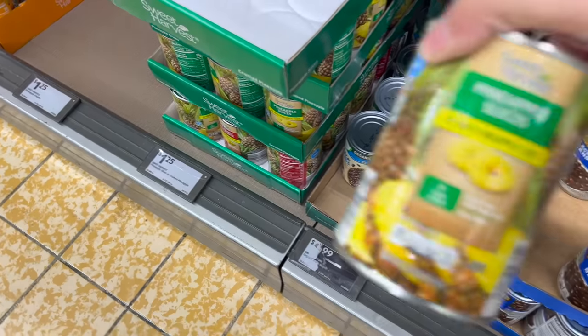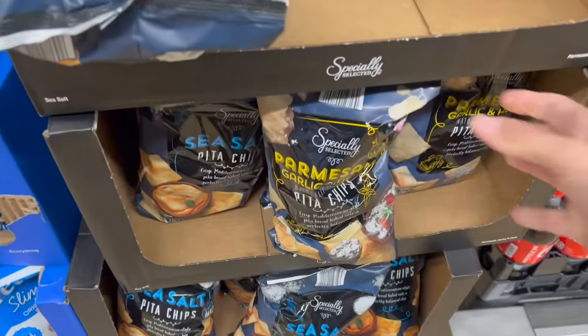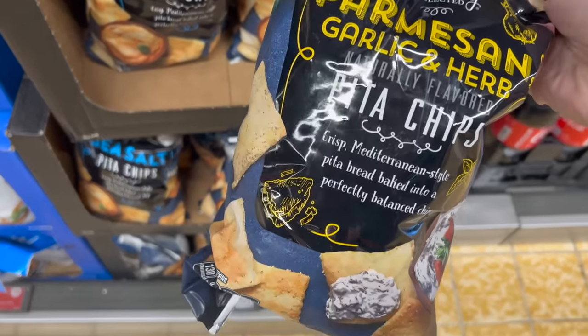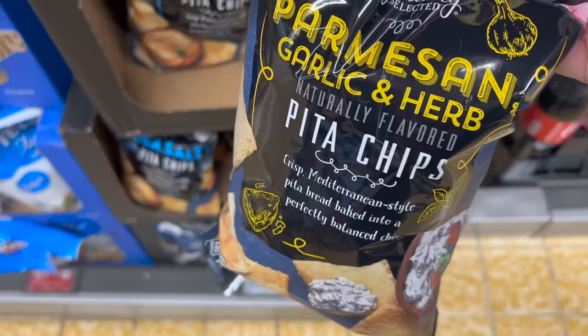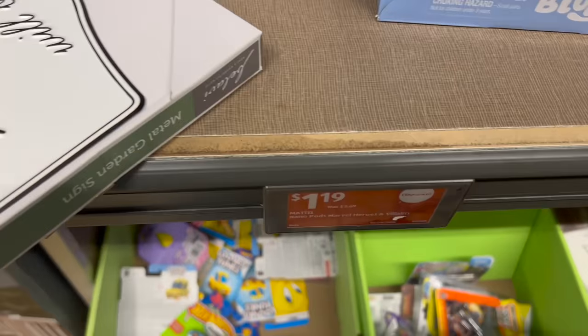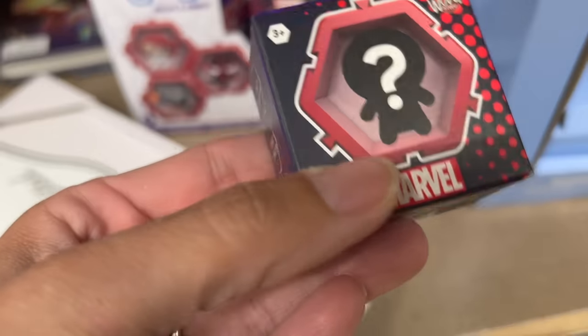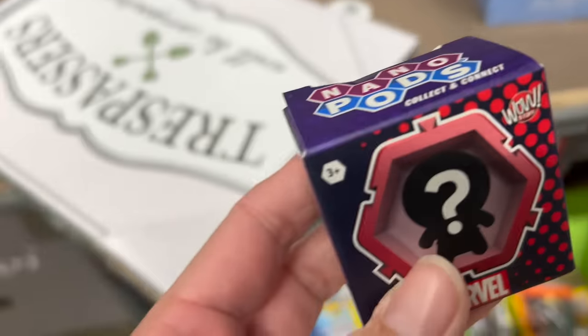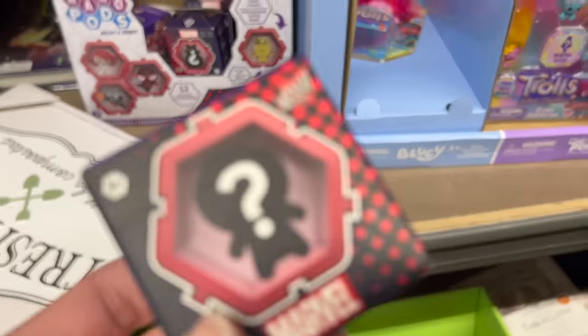Elsie is switching things up and wants pita chips in her lunch with hummus — $2.79 for these. This is such a good deal: $1.19 for a little nano pad figurine. I'm going to get that for my son. I don't know when I'll give it to him, but I'll save it as a little prize sometime. Love clearance finds.